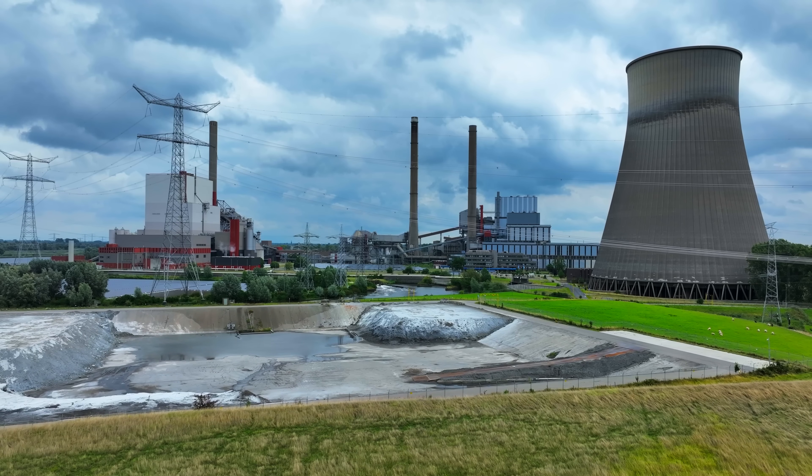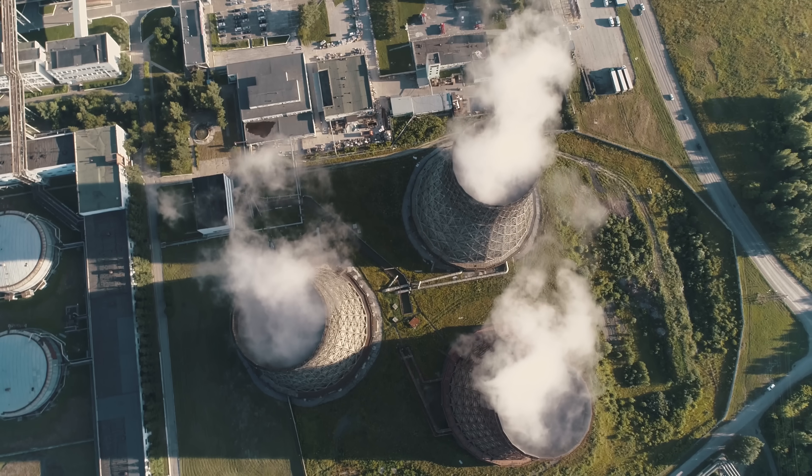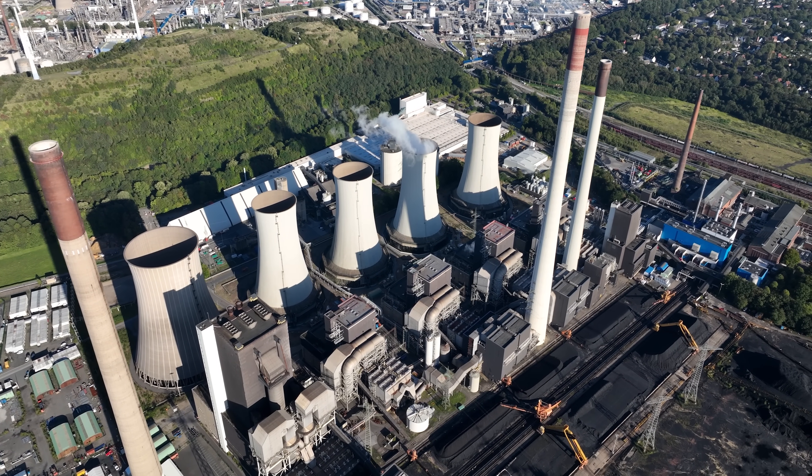Take power generation, for example. Most of our electricity comes from massive power plants — think coal, natural gas, nuclear, and hydroelectric — generating the alternating current, or AC, that powers most of our world. And that's where things start to get interesting.